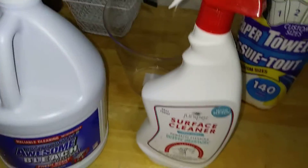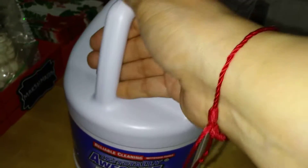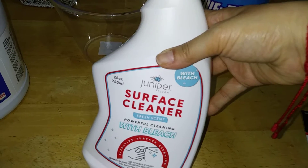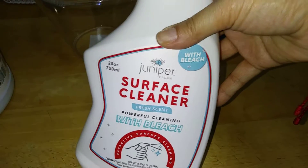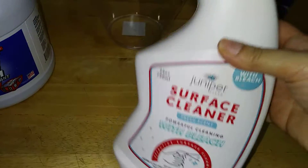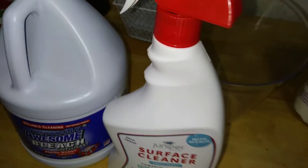I was running low on bleach, so I picked up two products. This is their LA Totally Awesome Bleach - fresh scent, 96 ounces. I like to keep my home nice and clean. I also found what I believe is a new line called Juniper Clean - a surface cleaner, fresh scent, with powerful cleaning with bleach, 25 ounces. The Deal Guy mentions in his video that it cuts through rust and oxidation, so I'm going to give this a try. It comes in red and blue but I believe both contain the same product.